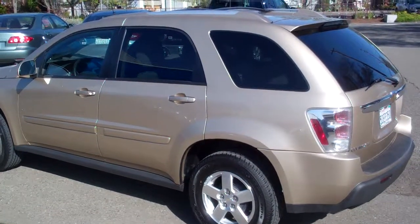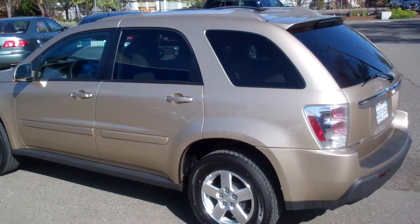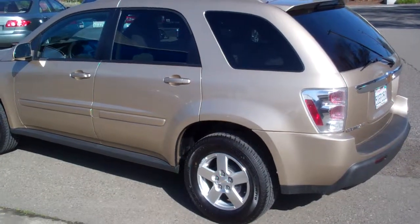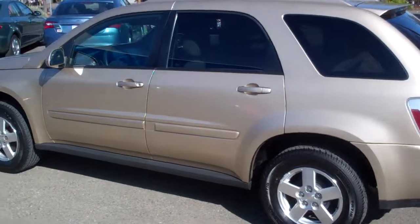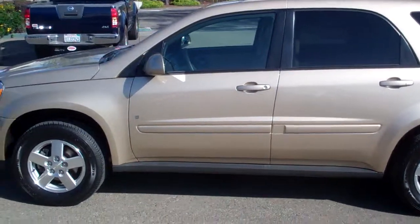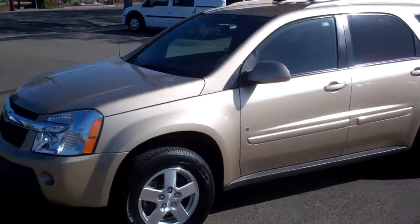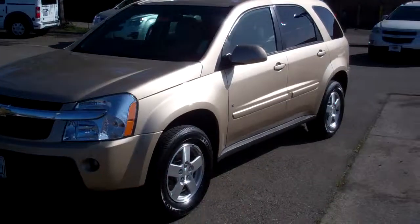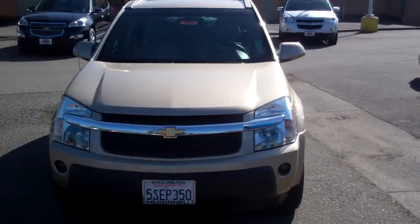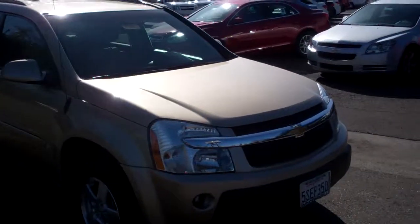2008 Chevy Equinox. Very solid, unbelievable. The nice V6, front-wheel drive, recent trade-in. Now get this, it's a 2008 and it only has 38,000 miles on it. Great size — a lot more solid than a RAV or a CR-V, and yet not a full-size SUV. It's a nice mid-size.